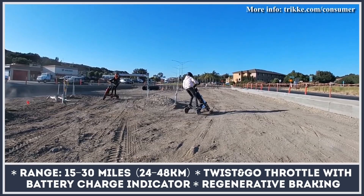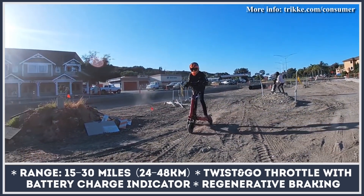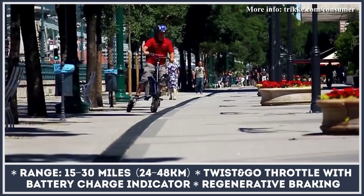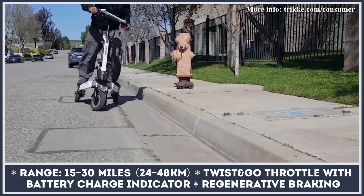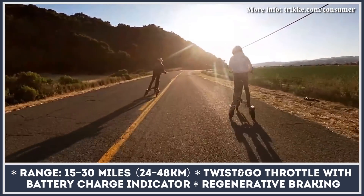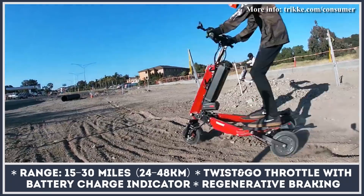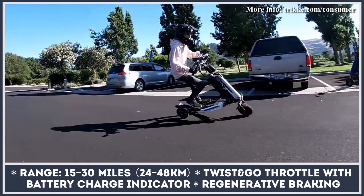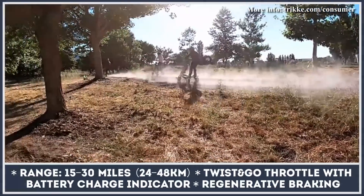If you need more performance, the top-of-the-line model comes with a triple motor setup, all-wheel hydraulic disc brakes, a 60V 24.5Ah battery pack, and a maximum power output of 1000W. This translates into a top speed of 37 mph and 30 miles of continuous riding. All models of this lightweight EV can be folded when not needed, saving space in your room or garage.